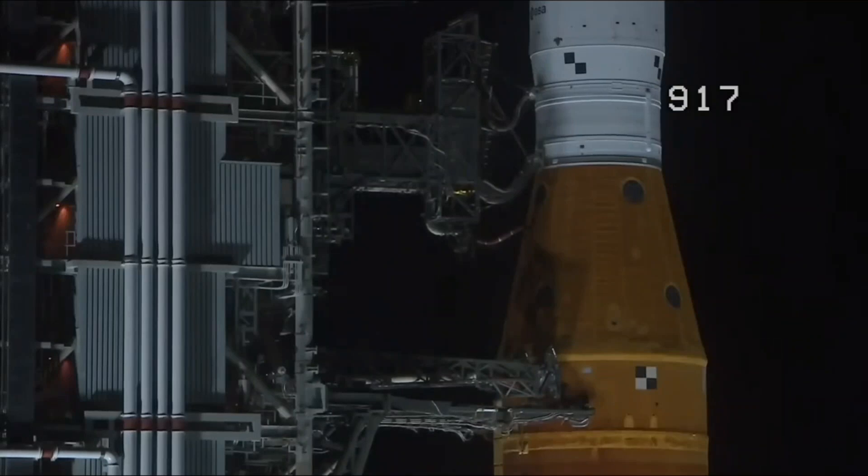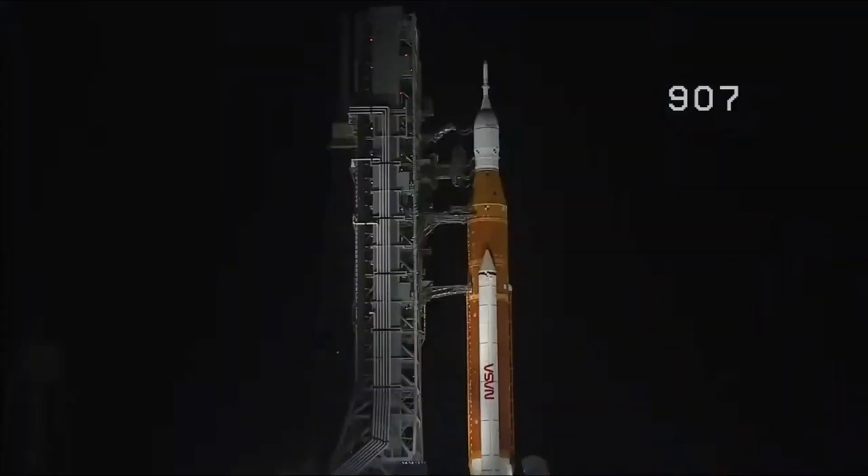The ALS is the autonomous launch sequencer on board the rocket. It will take over command and control. But the ALS will check to make sure there are no holds coming from the ground up until T-minus 2 seconds. GLS is go for ALS, and we are go for ALS. The Space Launch System is now counting down to liftoff of Orion on its maiden voyage to the moon.